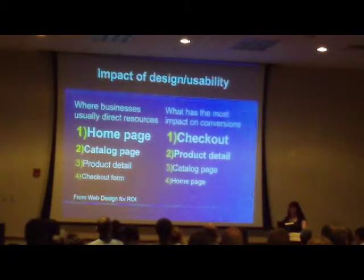You've got people near the end of the process, and you want to make sure that they see that these are the people that are most likely to buy, not the people that are coming to your home page. These people already have something in your cart. Looking at your forms and your checkout is a really important place to focus, and it's something that tends to get kind of neglected.